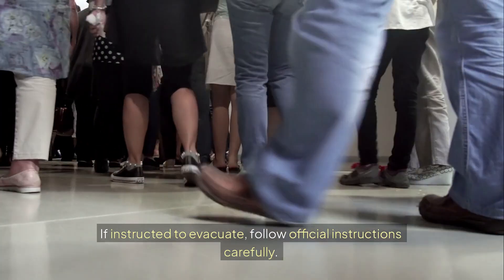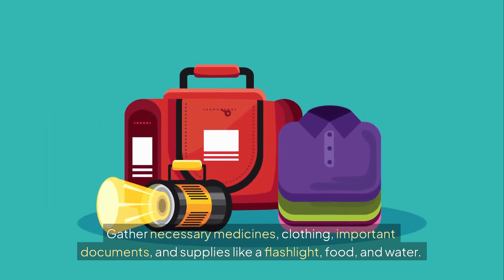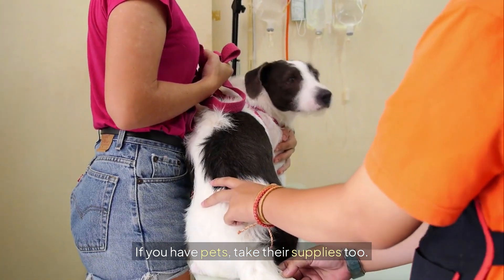If instructed to evacuate, follow official instructions carefully. Gather necessary medicines, clothing, important documents, and supplies like a flashlight, food, and water. If you have pets, take their supplies too.